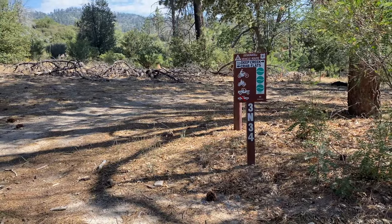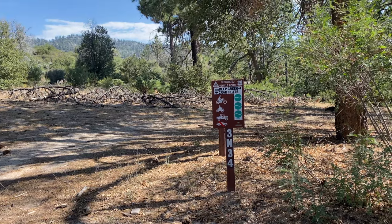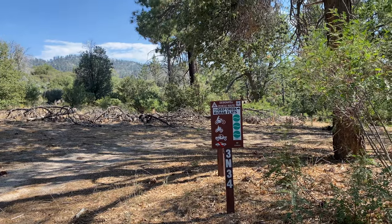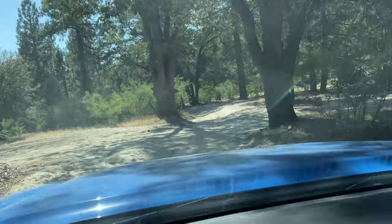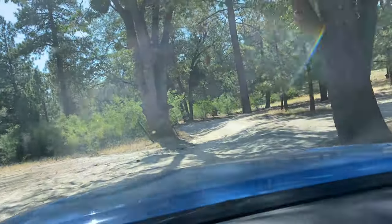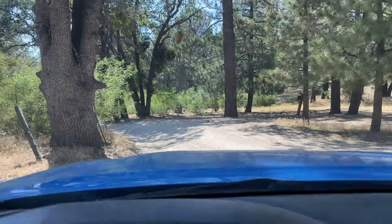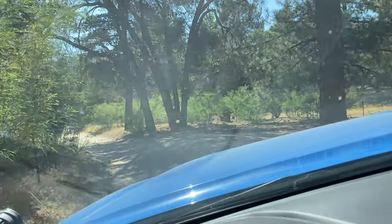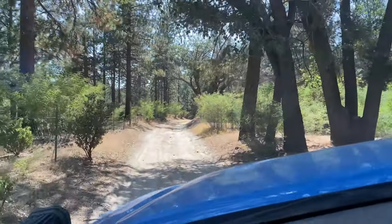There's a sign — not recommended for regular cars. Jeep, side-by-side, and bike are okay, but it does lead to Deep Creek. I believe it'll connect to Dishpan if it's open. There's another campground down there called Ten Peg campground. I'll probably go check it out and then turn around, because I think that area is where Dishpan starts.